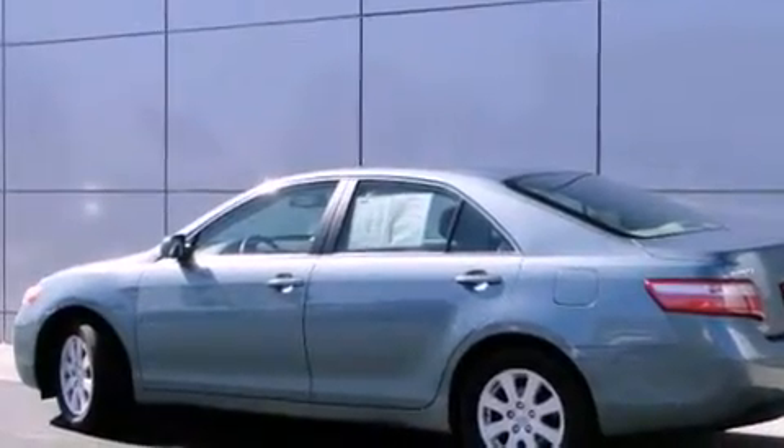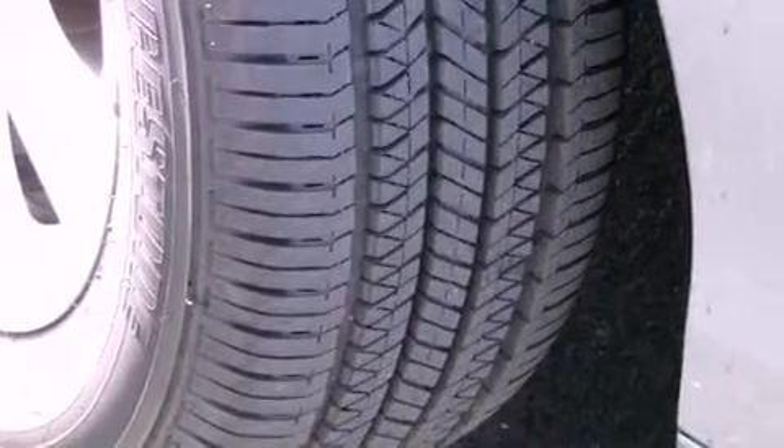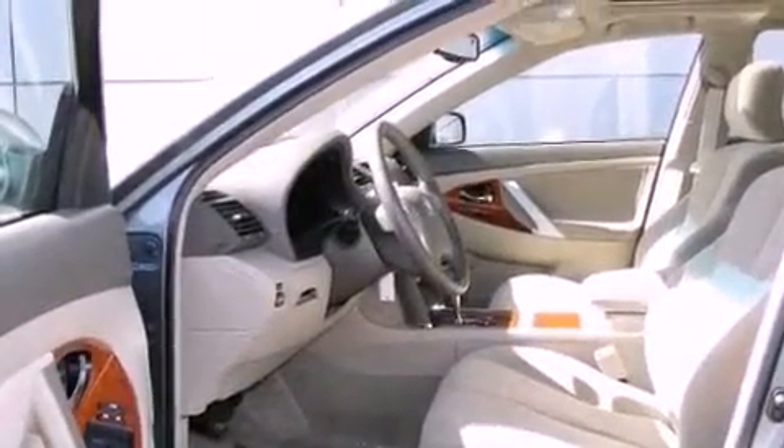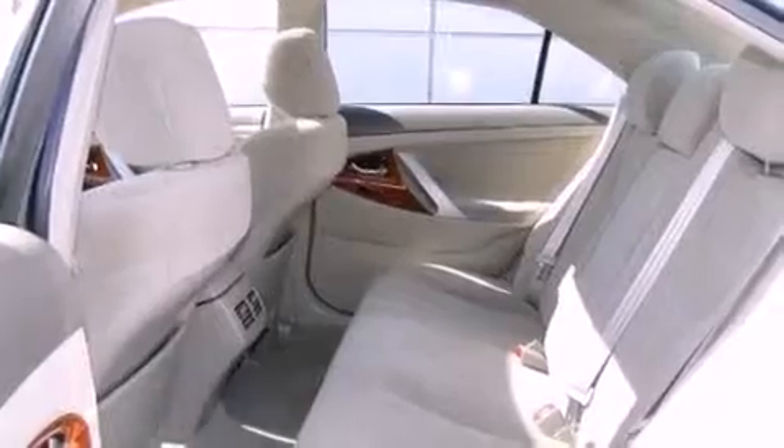All of the following features are included: a sunroof, dual power seats, cruise control, a CD player, wood trim interior accents, an engine immobilizer theft deterrent system, fog lamps, traction control, air conditioning. And this vehicle has fewer than 50,000 miles on the odometer.